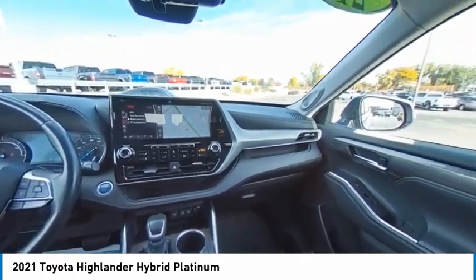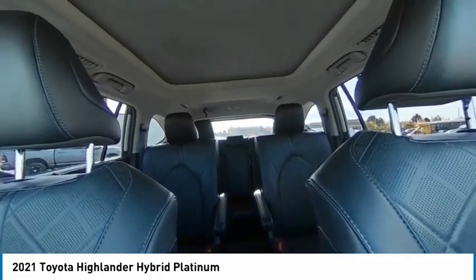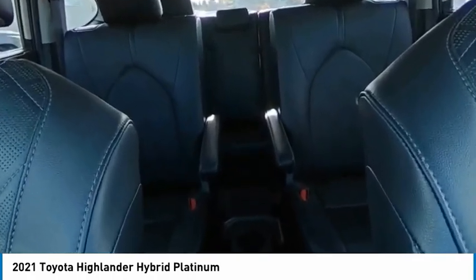Here are some of this vehicle's great options: rain sensing wipers, tire pressure monitor, panoramic moonroof, blind spot monitor, all wheel drive, heated mirrors, electronic stability control, alloy wheels.